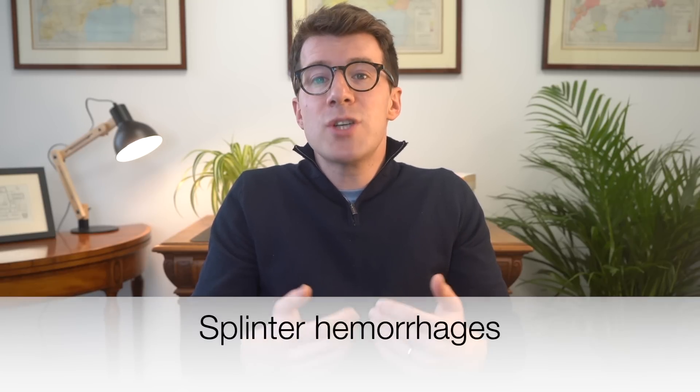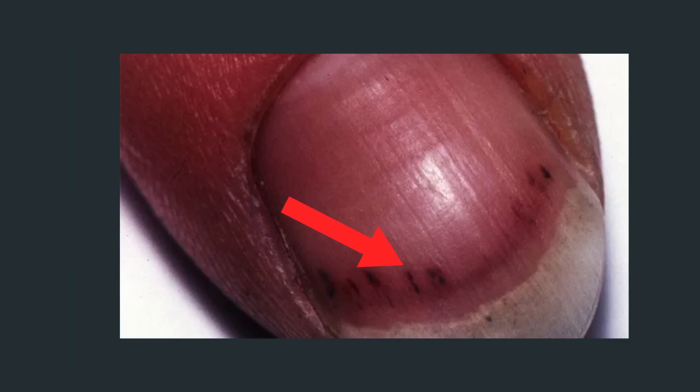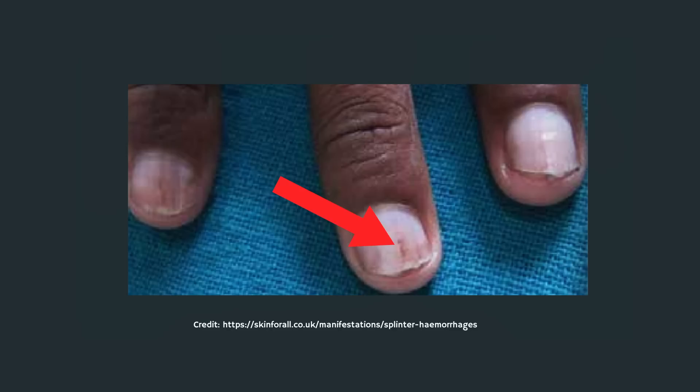The seventh potential sign you can see in the fingers are red or purple lines under your nails, called splinter hemorrhages, named because they look like little splinters of blood. On white skin they can appear as red or purple streaks, whilst on black skin they might look brown or black. Most commonly they can be caused by injuries, but if you don't remember hurting your nail then it could be a potential sign of heart disease or other conditions, so it's worth seeing your doctor.